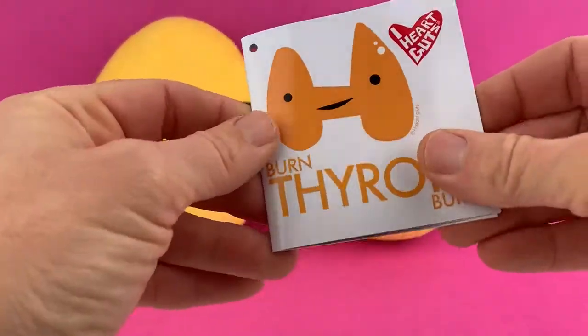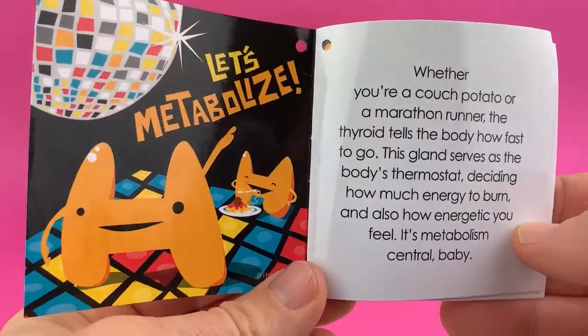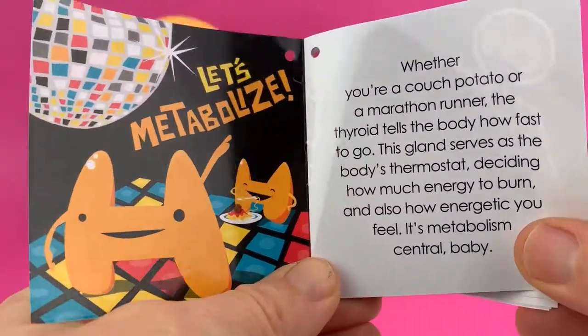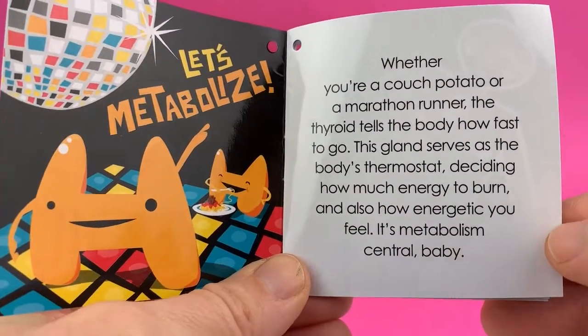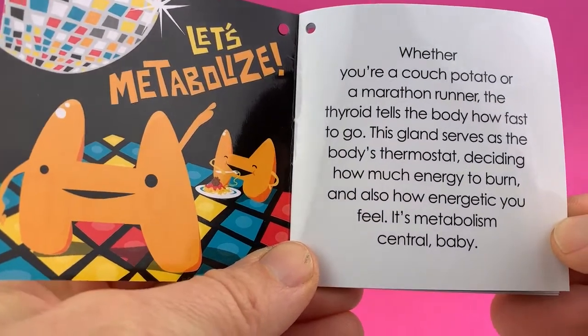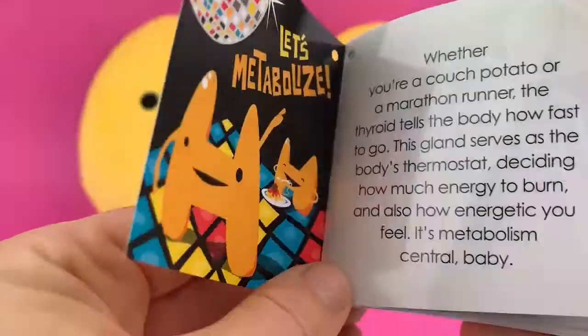Let's read a little bit more about this awesome gland. Burn, thyroid, burn — let's metabolize! There he is disco dancing and eating a giant plate of pasta. Whether you're a couch potato or a marathon runner, the thyroid tells the body how fast to go. This gland serves as the body's thermostat, deciding how much energy to burn and also how energetic you feel. It's metabolism central, baby.